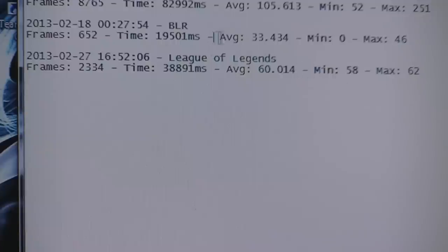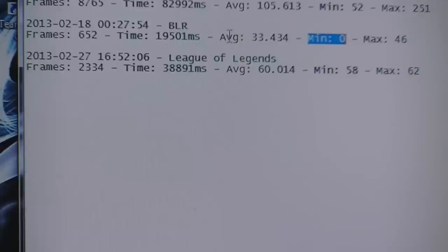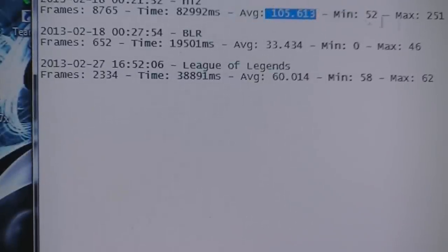For Blacklight Retribution, the minimum was 33.43 frames and the maximum was 46, running on high settings. You could turn it down to medium and probably get 36 to 50 frames. For Team Fortress 2 — FRAPS labels it as HL2 — the average was 105 frames, the minimum was 52, and the max was 251.